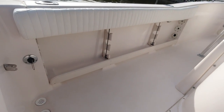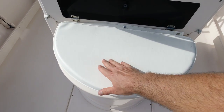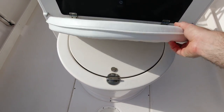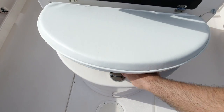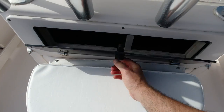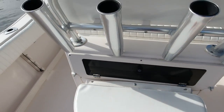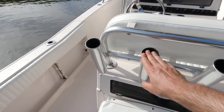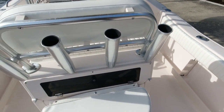Under-gunnel rod storage on both the port and starboard side — a really nice option. There's a nice cushion on the rear-facing bait well; that's an upgraded option with the deluxe leaning post. That is a huge live well with 23-gallon capacity. Rod storage on the rear of the leaning post, as well as lockable tackle storage for your Plano trays behind that black plexiglass. Very nice.